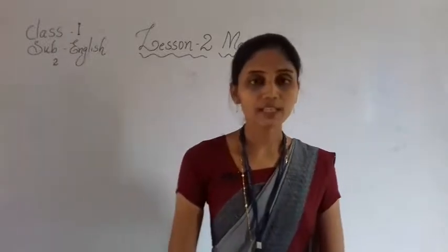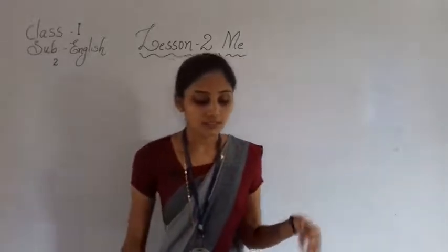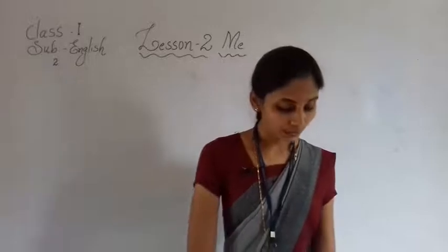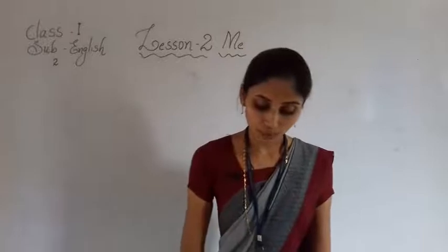Good morning students, welcome to the English class. Yesterday we completed revision of hard words, so today we are going to learn about the textbook.